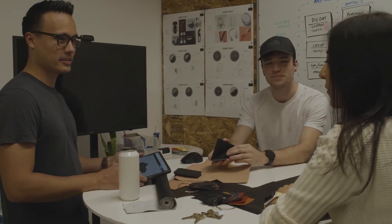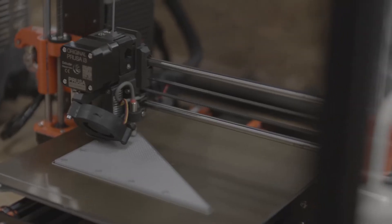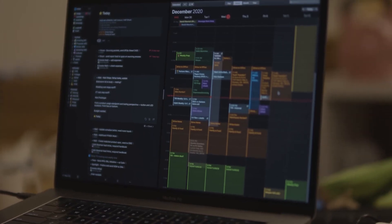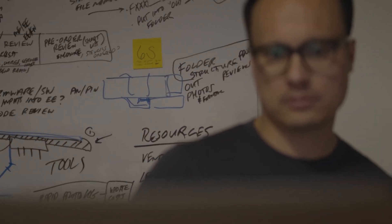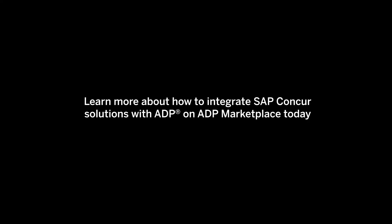Are you ready to empower your business to make better decisions? Are you ready to create more value for your customers? Are you ready to bring your HR and payroll together in one? The time to integrate is now. Learn more about how to integrate SAP Concur Solutions with ADP at the ADP Marketplace today.